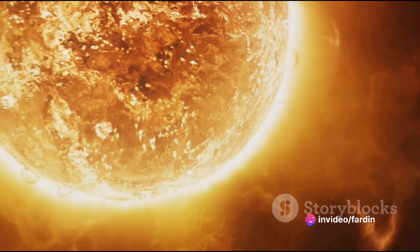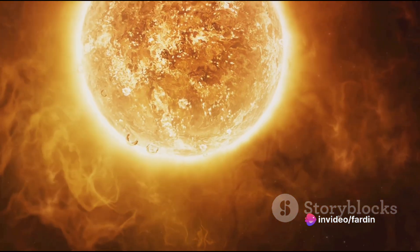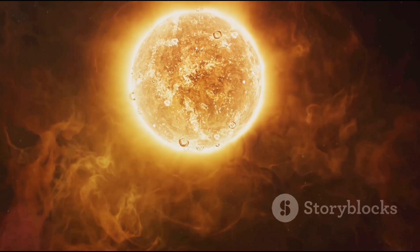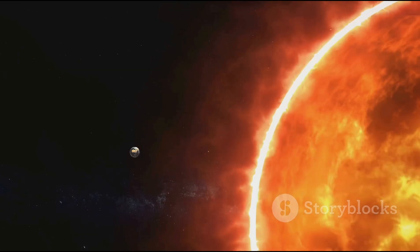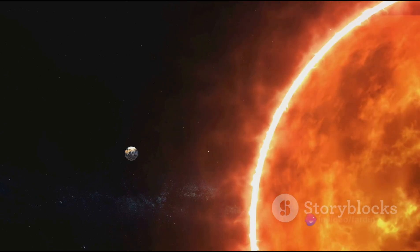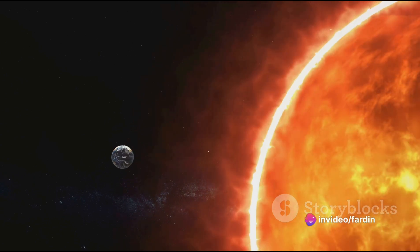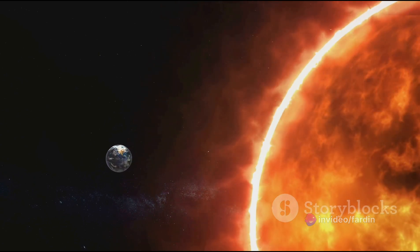However, replicating this process on Earth is not an easy task. It requires extreme conditions similar to those found in the Sun — temperatures reaching millions of degrees and immense gravitational pressure. For decades, scientists have been trying to find a way to create these conditions in a controlled environment.